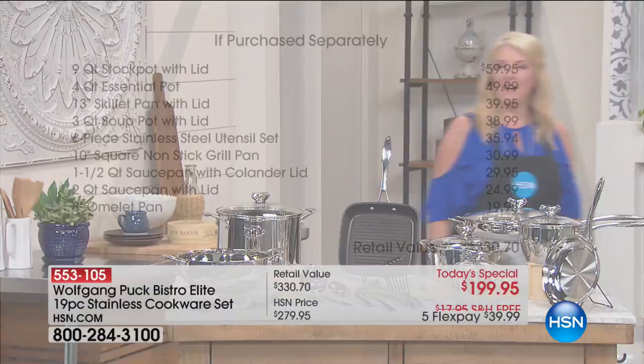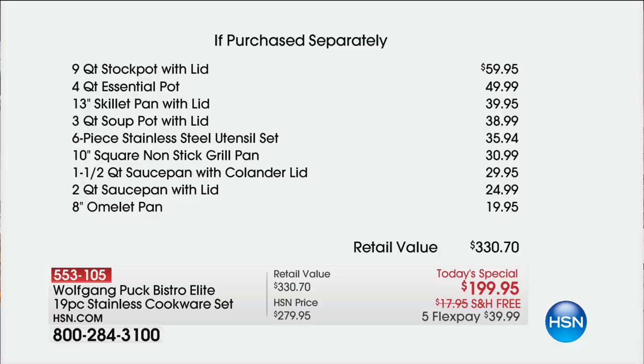Here's what it is: you would spend more than $330 to match what chef has put together for one day only. Don't forget with five flex pays and, of course, free shipping.